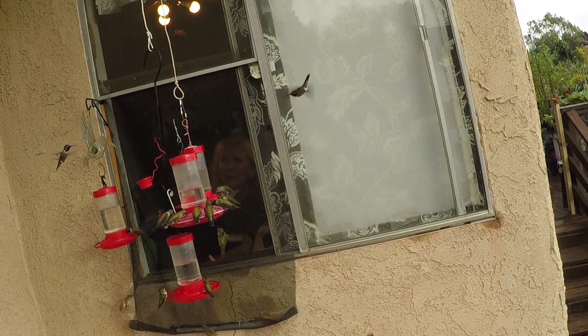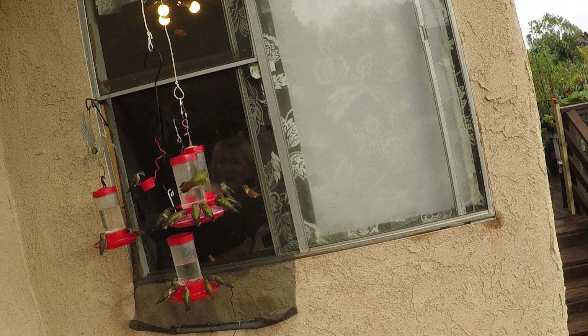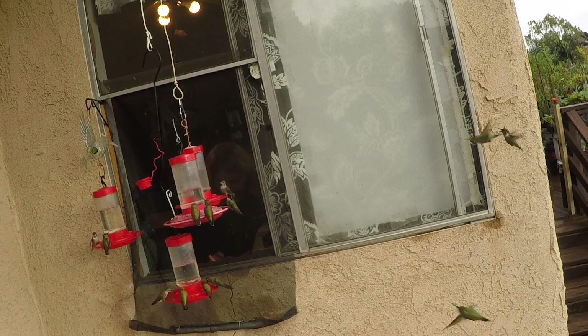Oh my gosh, I wish I had the camera turned around. I have a hummingbird looking in the eaves of the house right now, and he's probably looking to see if there's little insects in the spiderwebs in the eaves of the house.